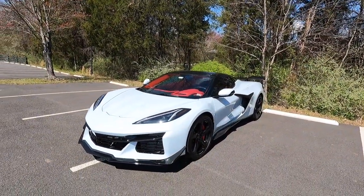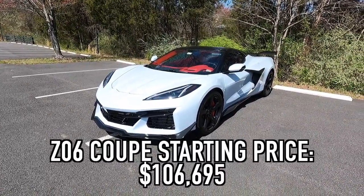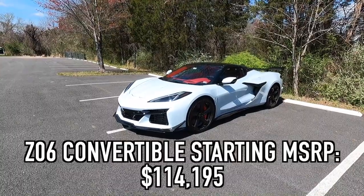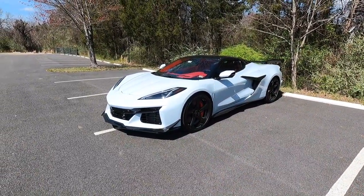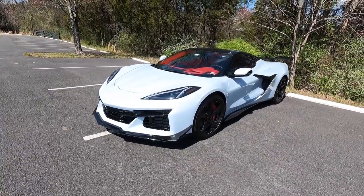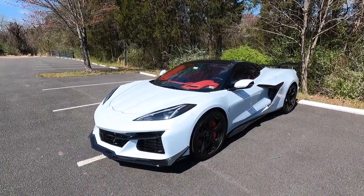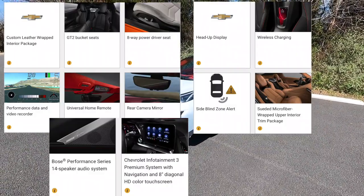The Z06 as a base model coupe starts at $106,695. As you can see this one is a convertible, so tack on an additional $7,500, bringing the base convertible to $114,195. Then you have three trim levels: 1LZ, 2LZ, and 3LZ — which we have here. The 3LZ adds $6,350, rounding up to about $120,545. With the 3LZ you get the GT2 seats as standard, a head-up display, a Bose sound system, and the performance data recorder.